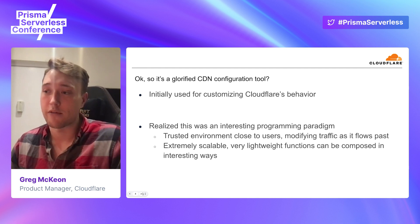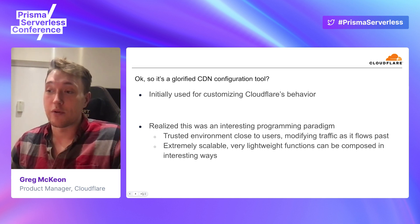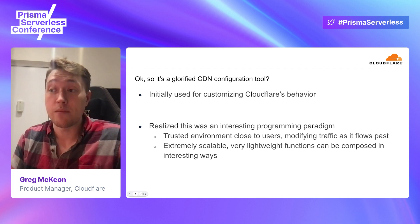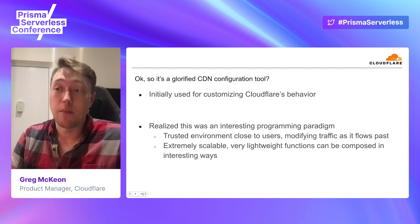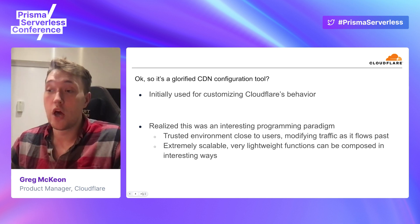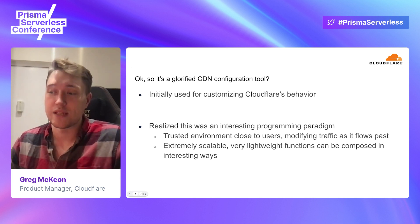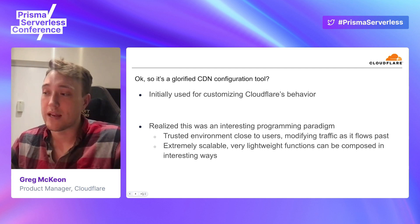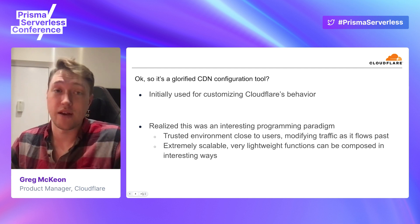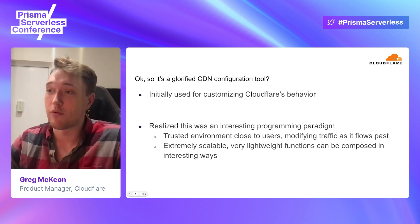It really resembles a microservices architecture. We said this is a really interesting programming paradigm, and our users saw that as well. They saw the ability to have this trusted environment that was in between their main server and also close to their end user. The ability to modify requests as they were in flight was really compelling and made for a great developer experience. This was also an extremely scalable architecture because we were using isolates instead of containers. They could spin up almost immediately and be composed together in really interesting ways. Users started saying they want to do more than just modify Cloudflare CDN — they want to use these to implement their entire application.